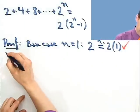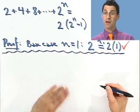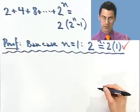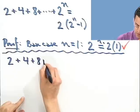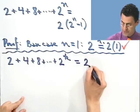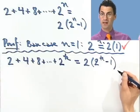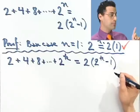Now what I have to do is assume that this formula holds for an arbitrary domino and prove the next domino must fall. So I'm going to assume that this formula holds when n equals k. What that means is 2 plus 4 plus 8 all the way up to 2 to the k equals 2 times 2 to the k minus 1. That's my inductive hypothesis — that's what I'm assuming. And what do I want to show? I want to prove that the formula holds when I put in k plus 1 for n.